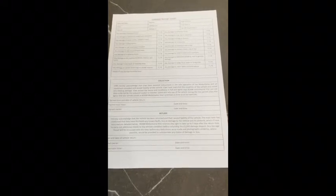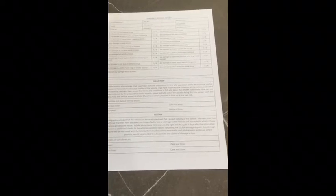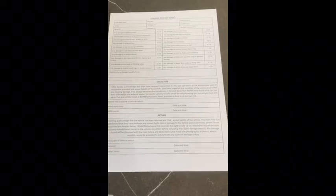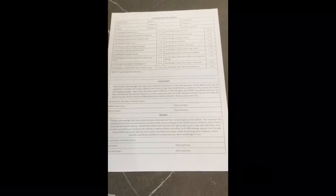With regards to the damage deposit, we aim to refund that literally the next day. Once I've cleaned the motorhome and checked that there isn't any internal damage, we will refund that in full. If we did find anything, we would give you a call, explain it, show you some photographs if possible, and get a quote for any repair. We wouldn't ever just take money off the damage deposit without actually discussing it with you first.